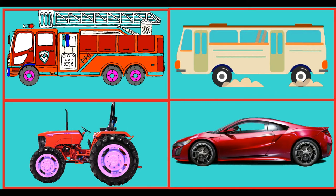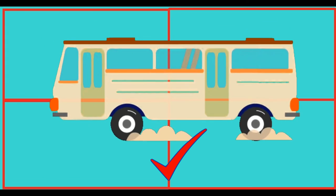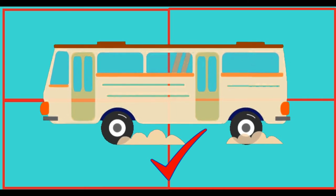Which of these is a bus? Congratulations, you knew it! This is a bus.